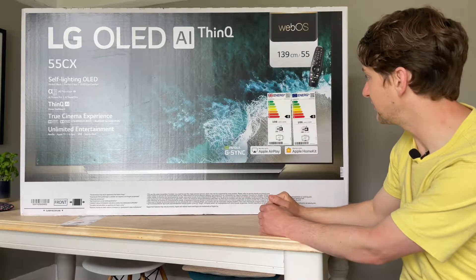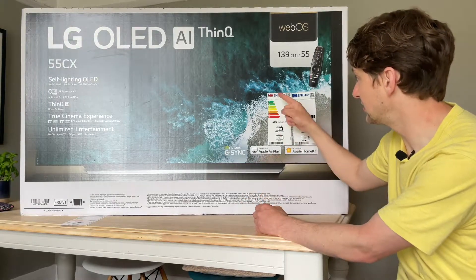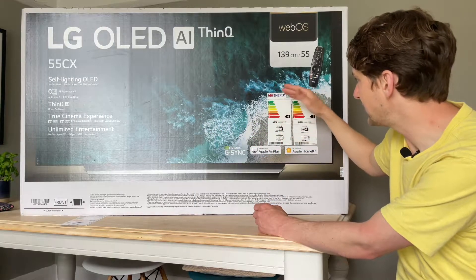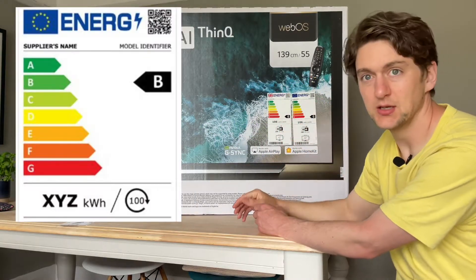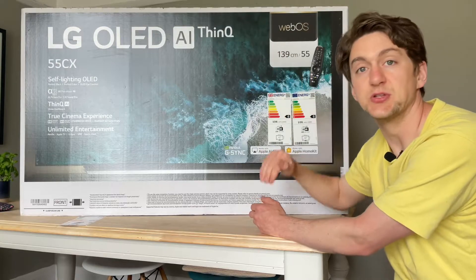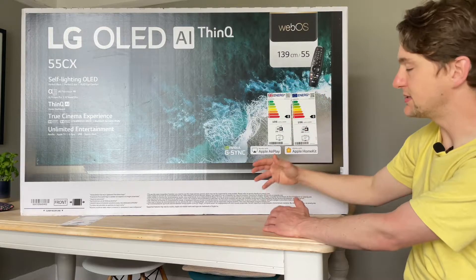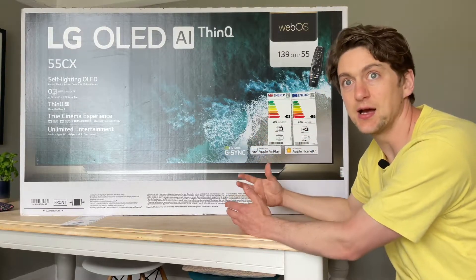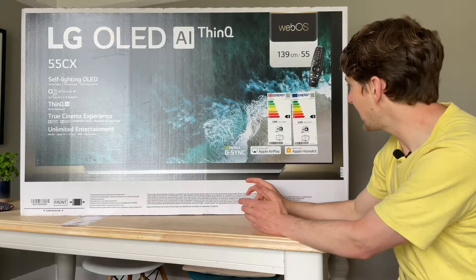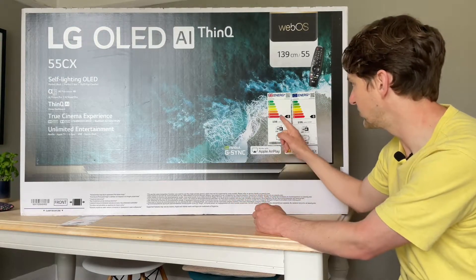You can also see that the rating system you might be familiar with has actually changed. It used to go all the way up to A++ and down to D. But now it's a simple straightforward A to G. The reason for those plus ratings was that over time things became more efficient and they had to add things onto the top of the rating system. But we're back with an A to G rating now on all labels for any electrical good sold in the UK or across the EU. That still doesn't really explain why such a modern piece of technology is all the way down here.